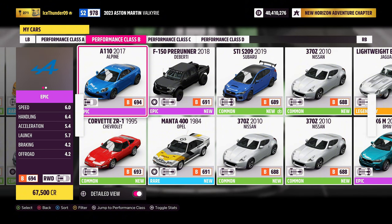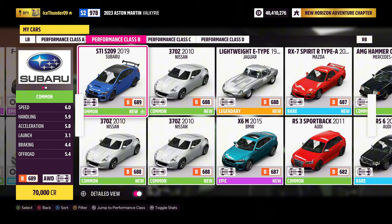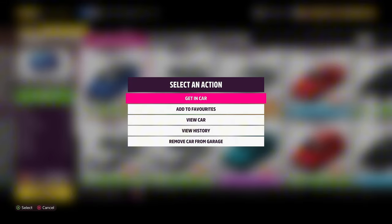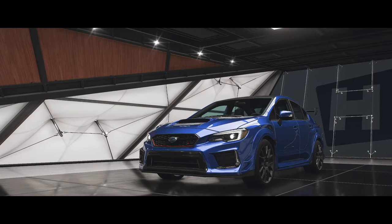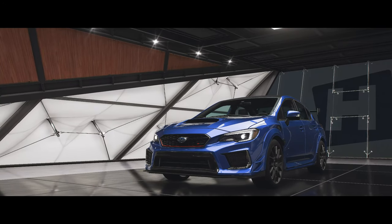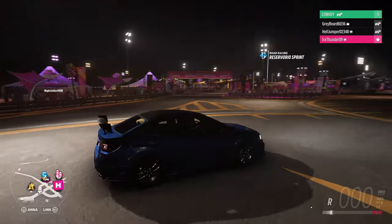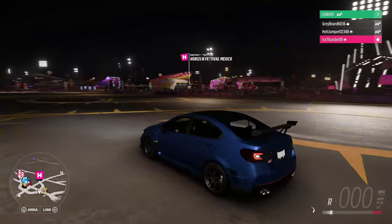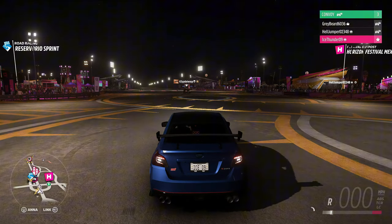I might buy a Subaru — they could be really good cars. I'm gonna buy a Subaru STI, that's 71,000 credits. I like the look of this car, it's a nice looking car. So I'm just waiting for the boys to arrive now. It'll be interesting to see what cars they've got. I think my car is a pretty good starting point.